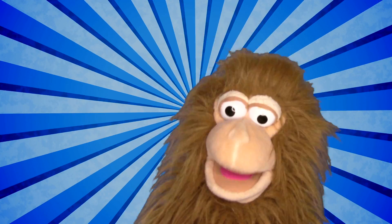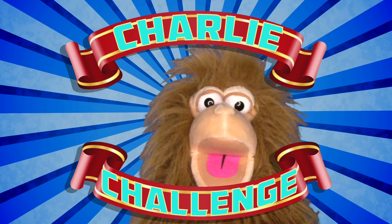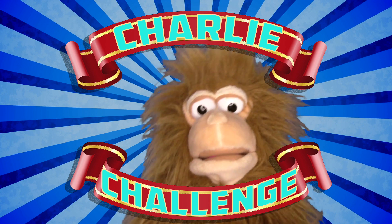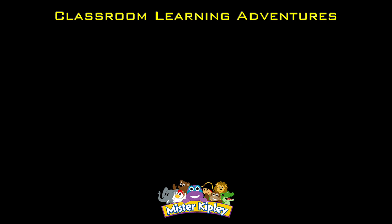I know you can do it! Good luck, and I'll see you next time for another Charlie Challenge! Hi, friends! If you liked the video, give it a thumbs up, and I hope you subscribe to the channel. Thanks! Have a good day at school! Bye!